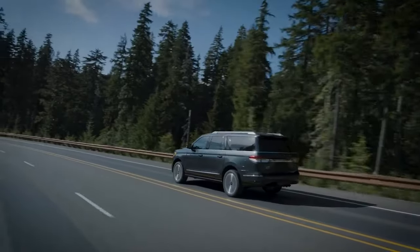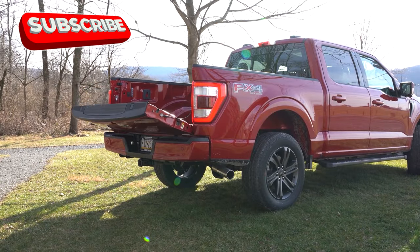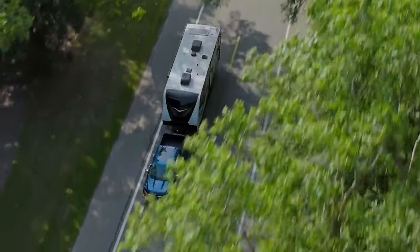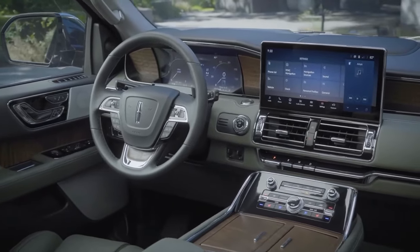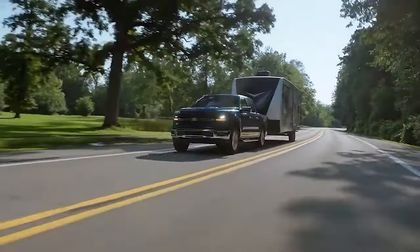The Mark LT is set to blend the best elements of Lincoln's flagship Navigator SUV with the practicality of the F-150 pickup. This combination promises a plush, refined interior loaded with cutting-edge technology and luxury finishes, while still maintaining the capability and toughness expected from a truck. Imagine the comfort of a Navigator's spacious cabin paired with the durability and performance of a top-tier F-150 — it's a dream come true for those who want both style and substance.